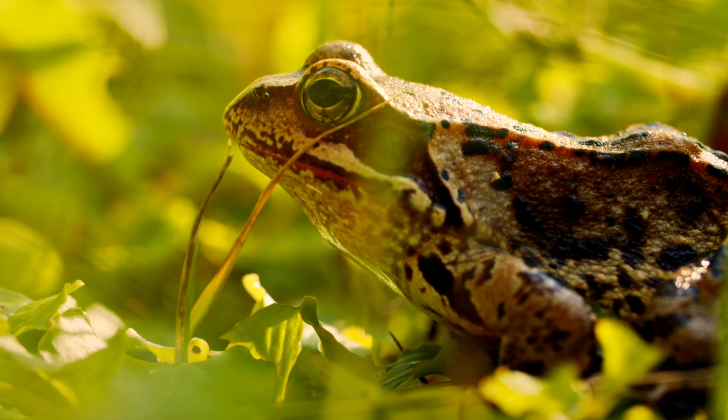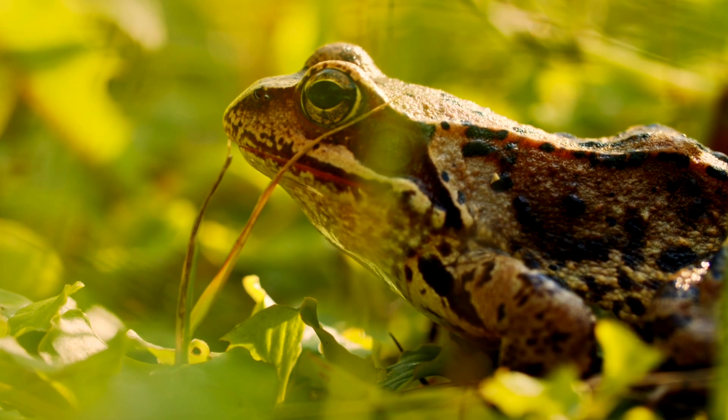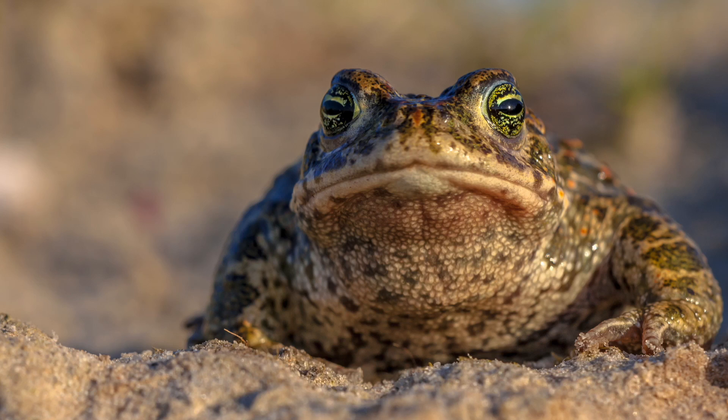A frog might suddenly rise up to reveal fake eyes on its belly and alarm a predator. Of course these aren't actual eyes, but they have folds on their skin with colors that look like eyes to predators.